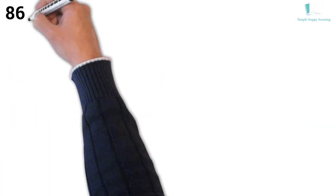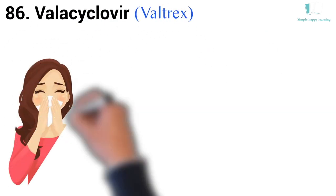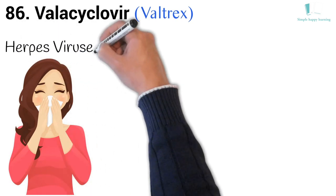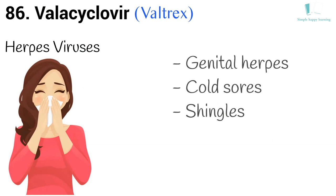86. Generic name: Valacyclovir. Brand name: Valtrex. Valtrex is used to treat infections caused by herpes viruses, including genital herpes, cold sores, and shingles (herpes zoster) in adults.